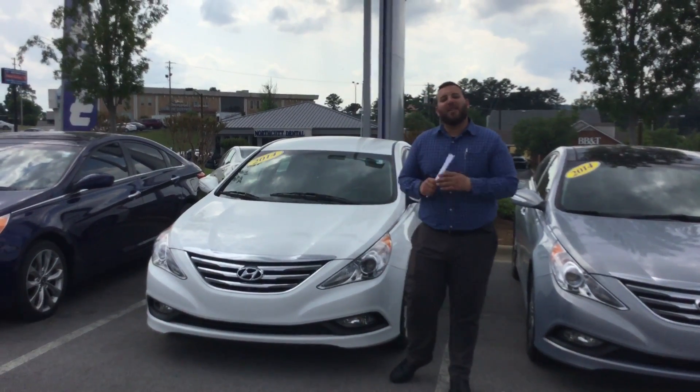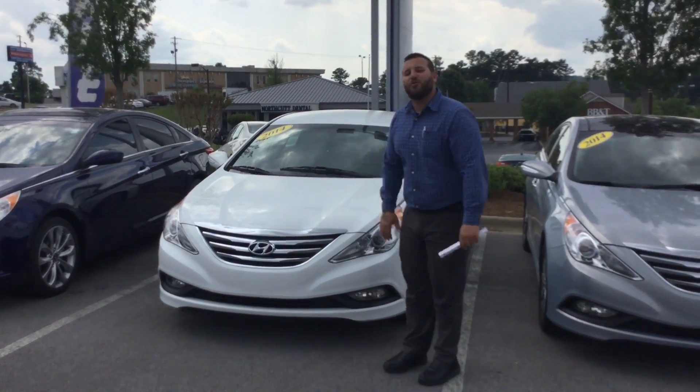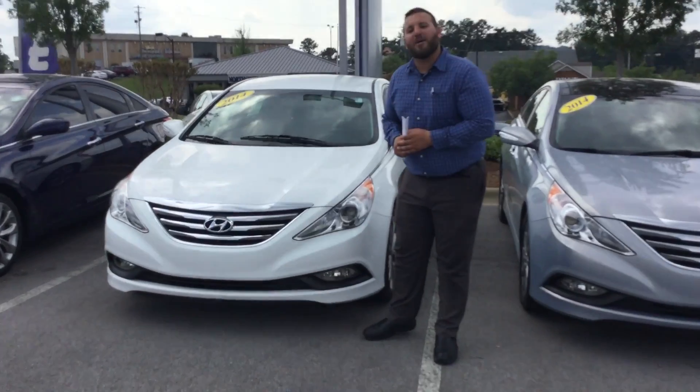Good afternoon, Nancy. This is Adam Eliham here with Tamron Hyundai. I want to talk to you about your interest in a beautiful 2014 Hyundai Sonata. Come around and I'll tell you more about this vehicle.